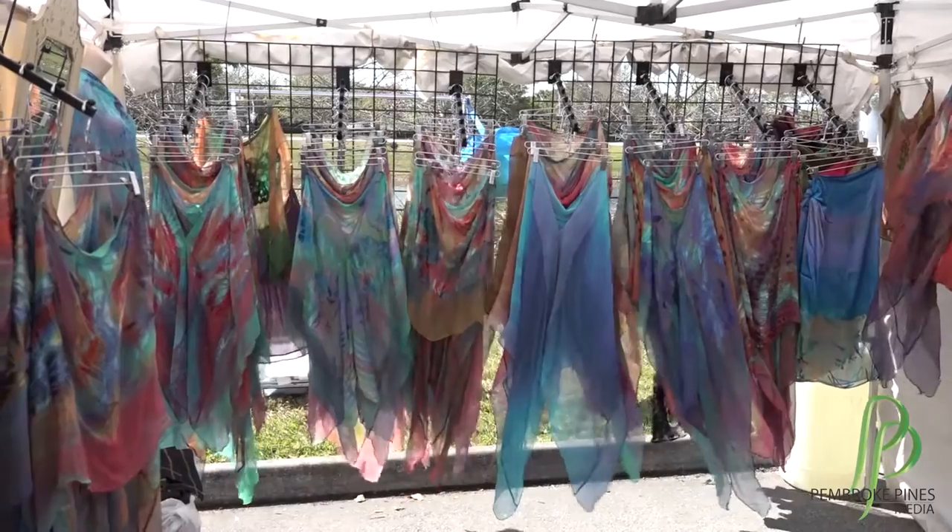My booth is my hand painted silk body scarves. You just pop it over your head and then you can rotate it around for the different looks. I do all the sewing and I hand paint all the dyes.